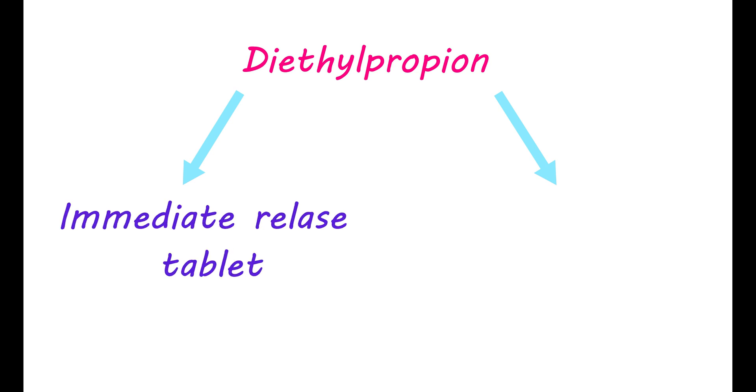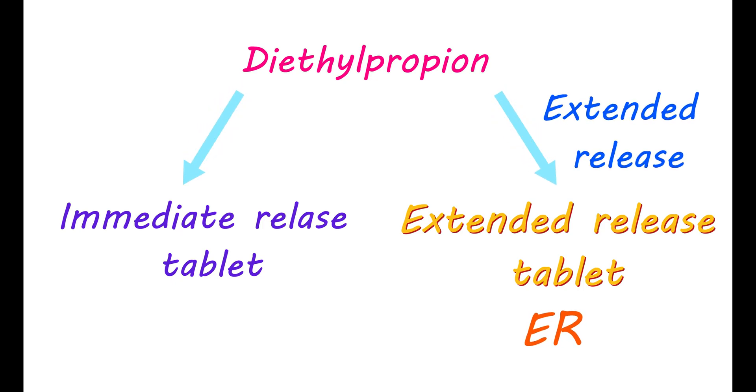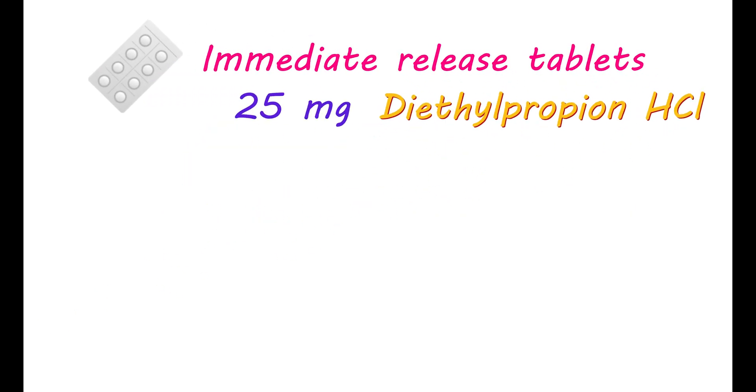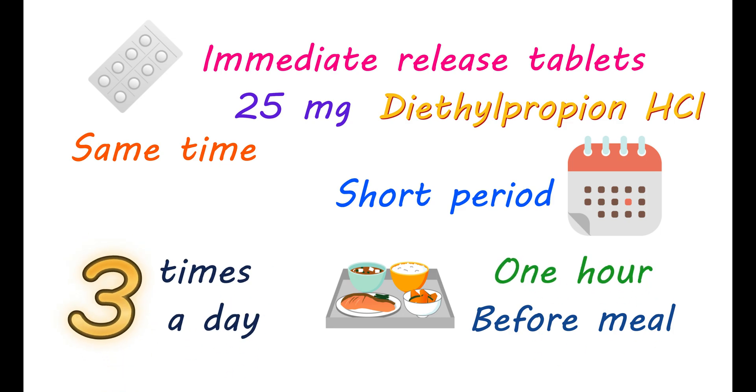Diethylpropion is available in two types of dosage forms. One is the immediate release tablet, and the second is the extended release tablet, denoted by the letters ER. Even though both dosage forms contain the same active ingredient, they are not equivalent — they release medication in different ways in your body. Immediate release tablets contain 25 mg of diethylpropion hydrochloride and release the entire medication at the same time. Therefore, they act for a short period and need to be taken three times a day, one hour before each meal.